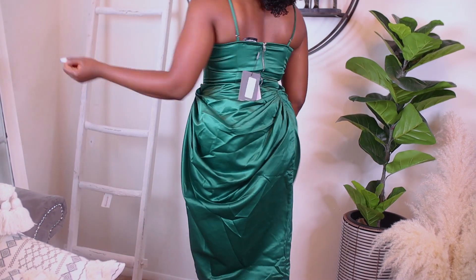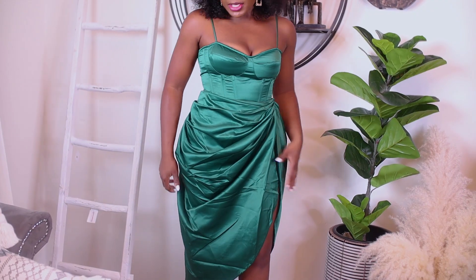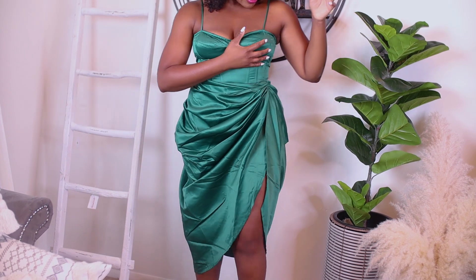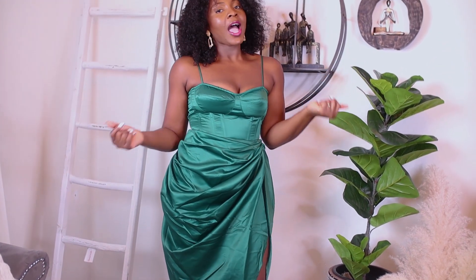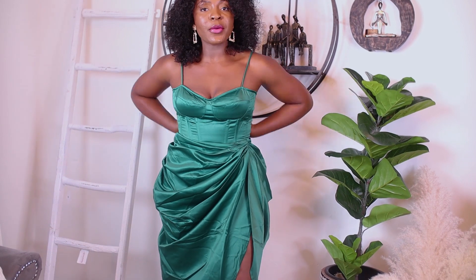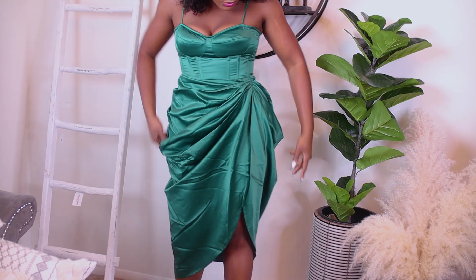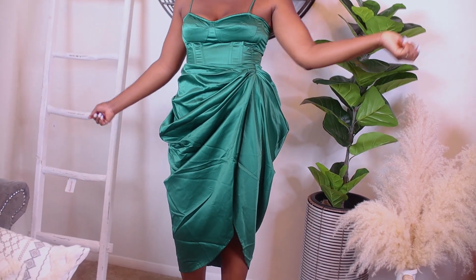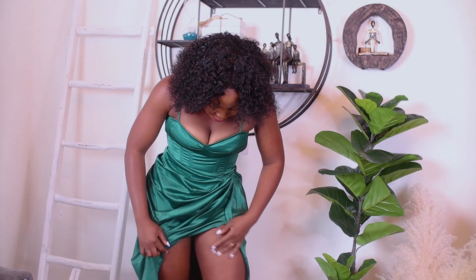This is so cute, perfect for a date night, and I'm so glad I got it in green. They have it in plain colors but I'm so glad I got this color. I got this in my size 8 and it is a little bit tight around this area, but my back is pretty big so that's understandable. I was looking for something for date night and I think I found it. I also have the earrings — I think this is pretty, it's giving everything.